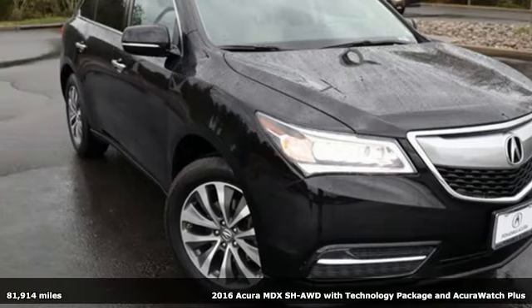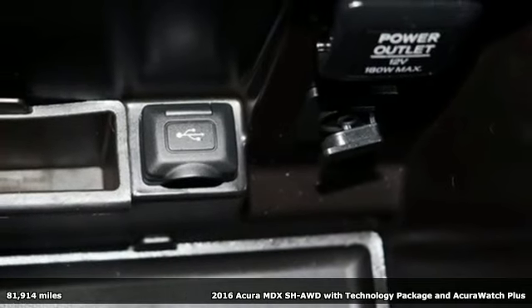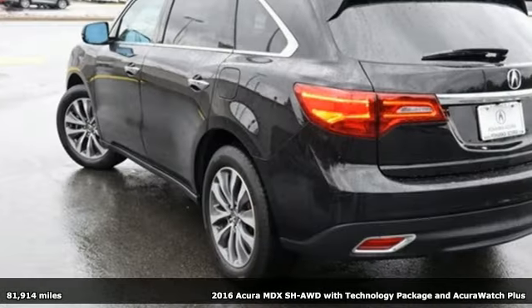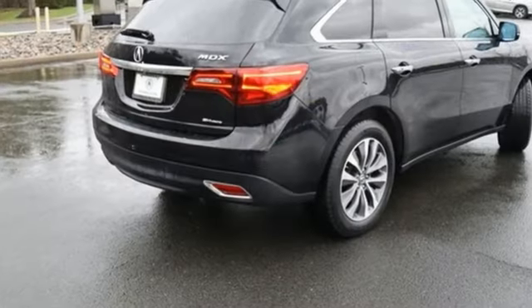Here's a 2016 Acura MDX. Acura believes if there's a better way, take it. That philosophy shines through in this vehicle. And with features like these, every drive is a pleasure.